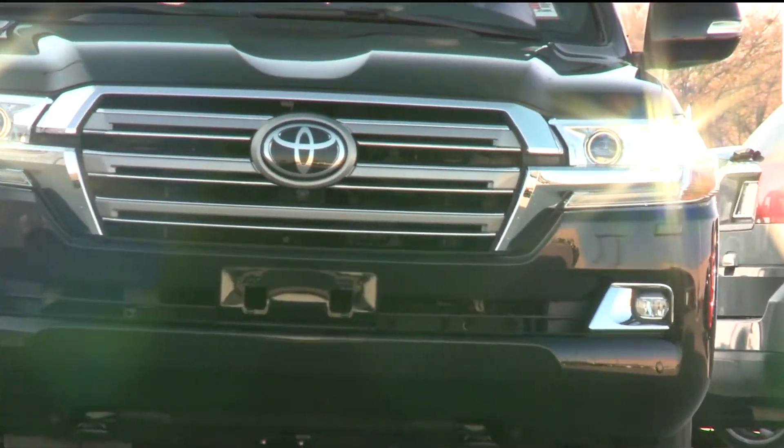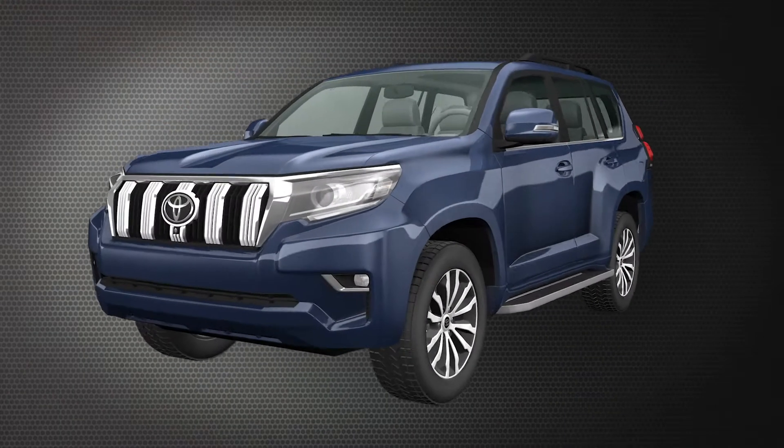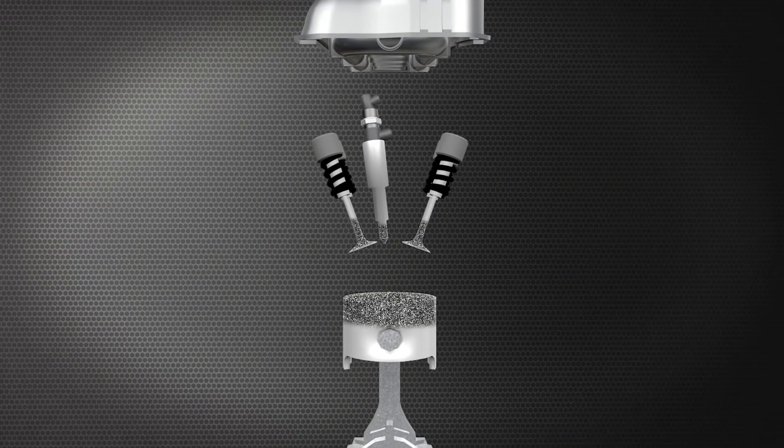Today's fuel injection engines operate under high pressures, extreme heat and tight tolerances. No matter the fuel quality or octane level, when fuel burns, it leaves deposits.